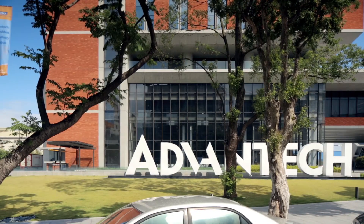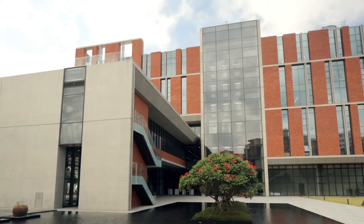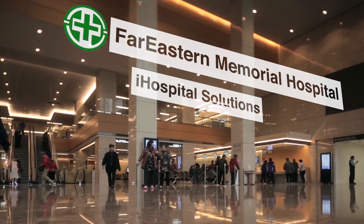As a leading solutions provider, Advantec's vision is enabling an intelligent planet. To create convenience and comfort for patients, together with the Far Eastern Memorial Hospital, we have co-developed iHospital solutions to improve information transparency.